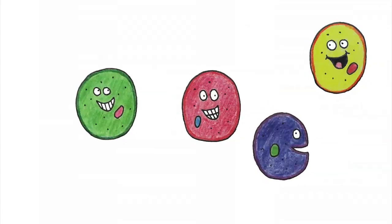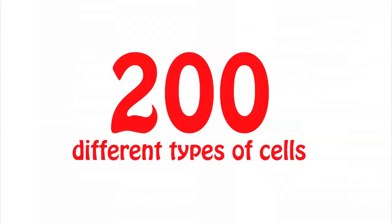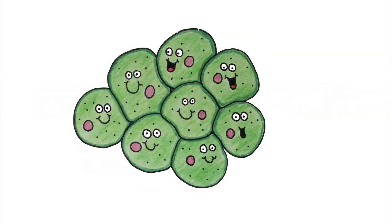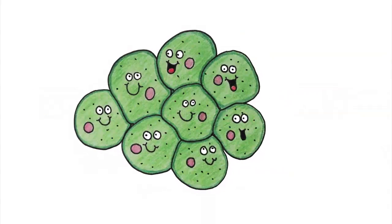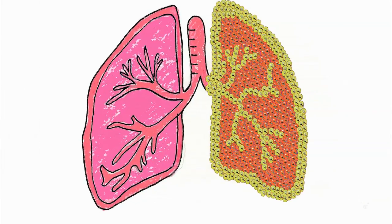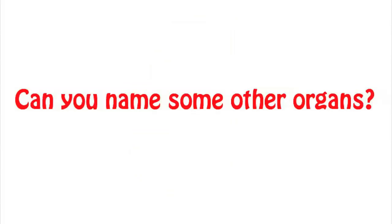Your body has different kinds of cells that have different tasks, and there are about 200 different types of cells. Cells that are the same type form a group to make a tissue, and tissues of the same type form a group to make an organ. Your lung is an example of an organ made up of lung tissue, which is made up of lung cells. Your lungs allow you to breathe oxygen. Can you name some other organs?